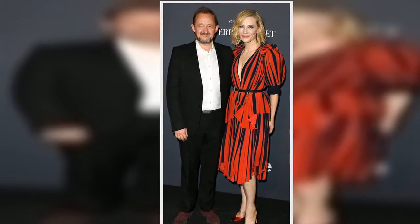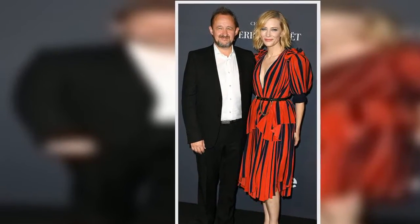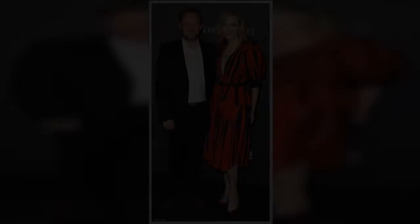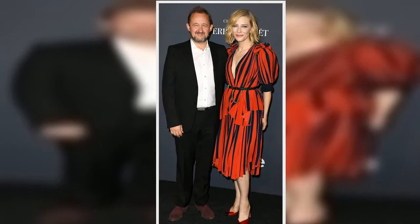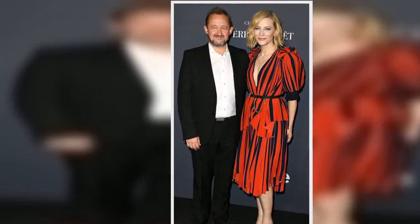Miss Blanchett's successful planning application for the transformation of what was an oast house in the grounds of her Victorian house features a circular meditation room, a stacked gallery and a studio workspace, as well as a walled lavender garden outside.